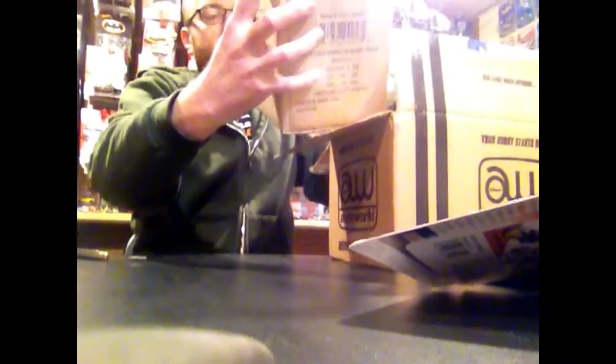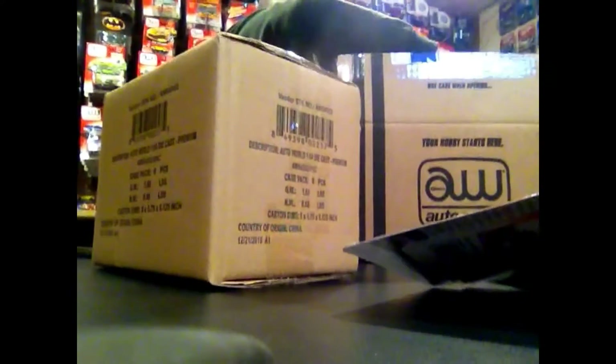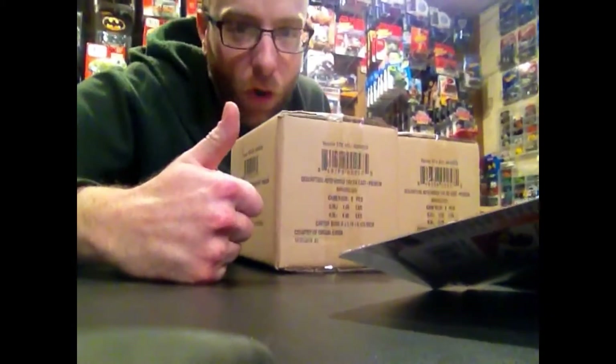Can't really take too much of a close look at that. And then we got our two inner cases. This is Set C and this one is Set D. Alright, so let's flip the camera around, break into these, and hope I score big.